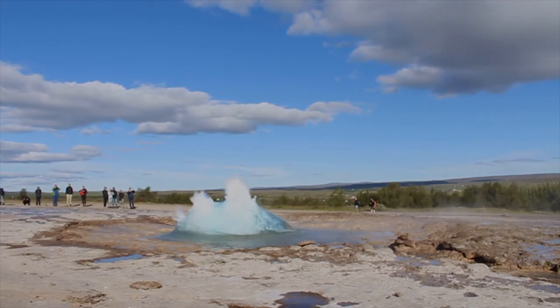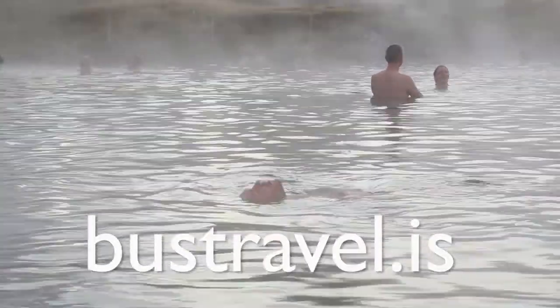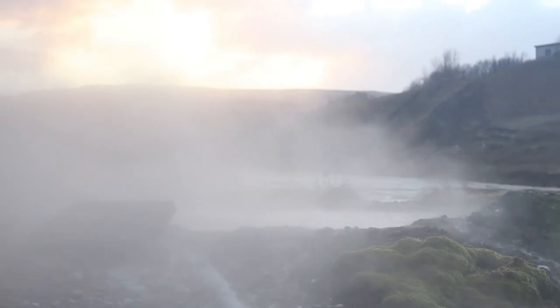For more information on these sites, please watch our Golden Circle tour video. Book your tour at busstravel.is. For contests and promotions, follow us on Facebook. For tips on traveling in Iceland, check out our blog and YouTube channel. See you in Iceland!